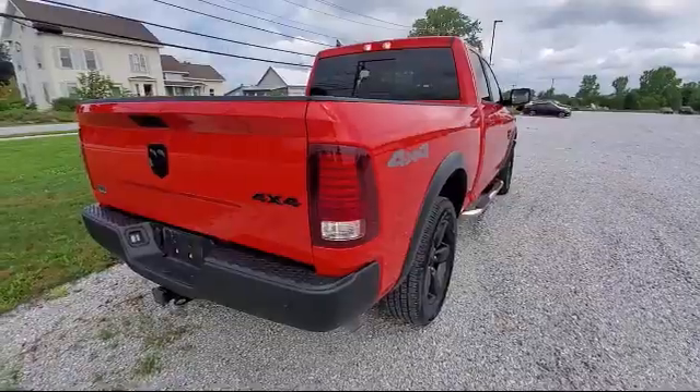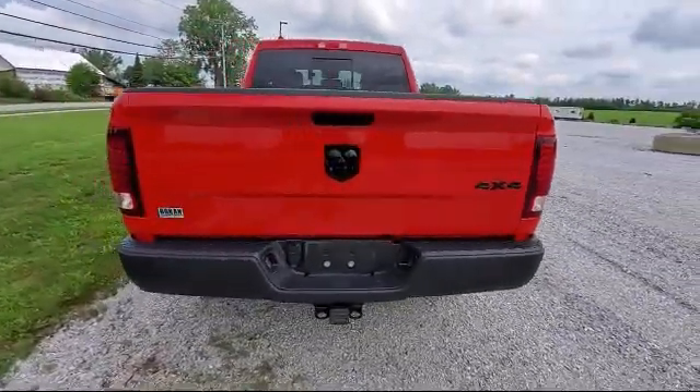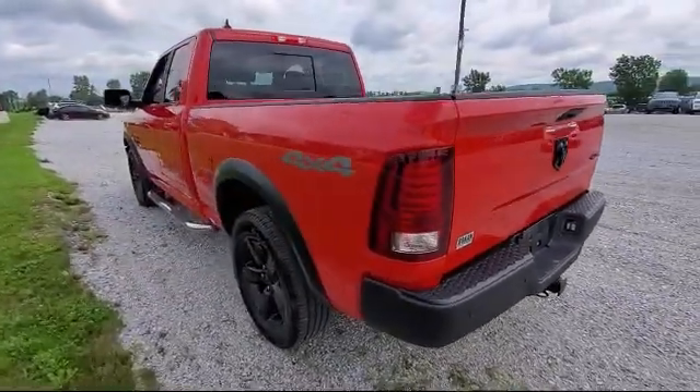It also features a Tire Pressure Monitoring System, 8.4-inch touchscreen display, HD radio, Apple CarPlay, and has less than 15,000 miles on the odometer.